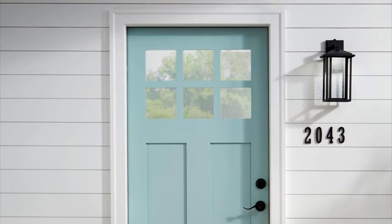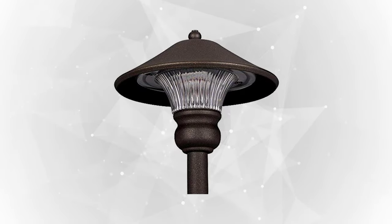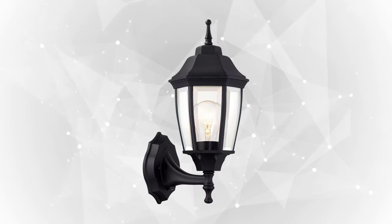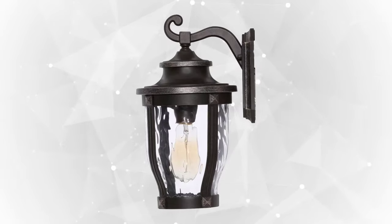Whether it's just for aesthetics or protection, outdoor lighting is undoubtedly a must-have in every home. In this review, our team has come up with a list to help you find which wall lantern or path light suits your needs best. Join us as we introduce the top selling and most trusted outdoor lighting on the market today. Let's begin!